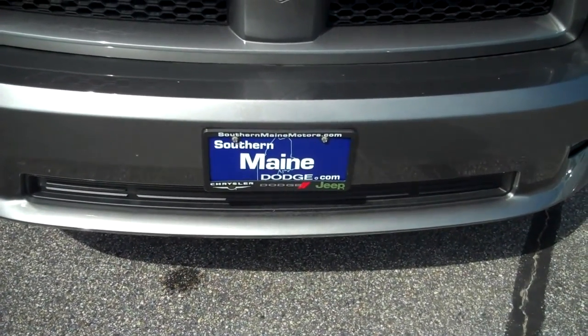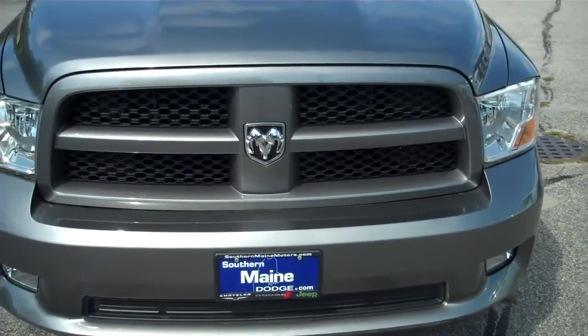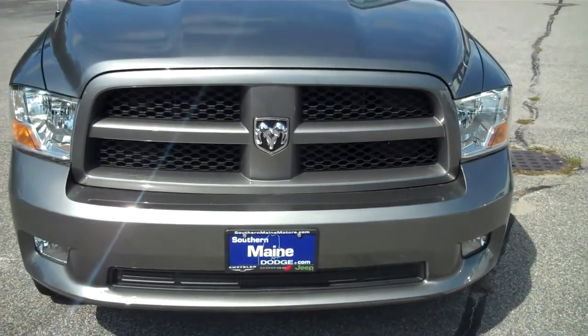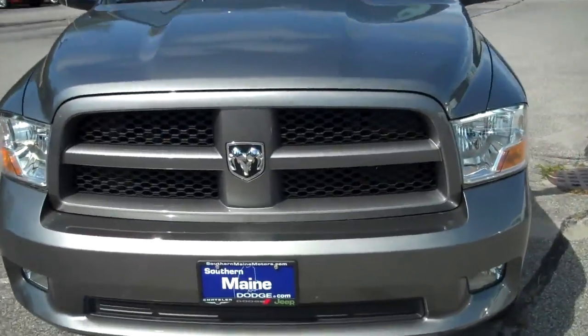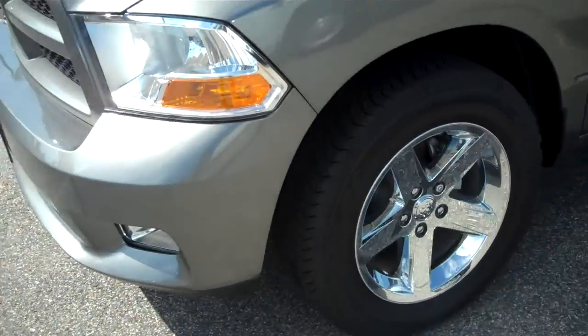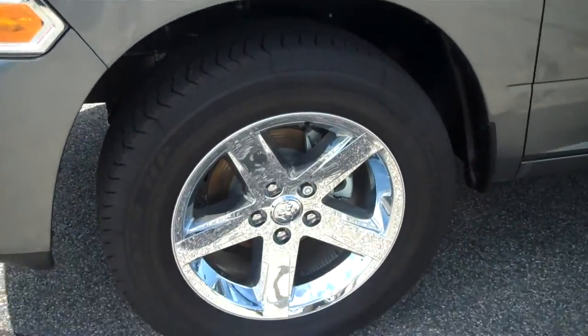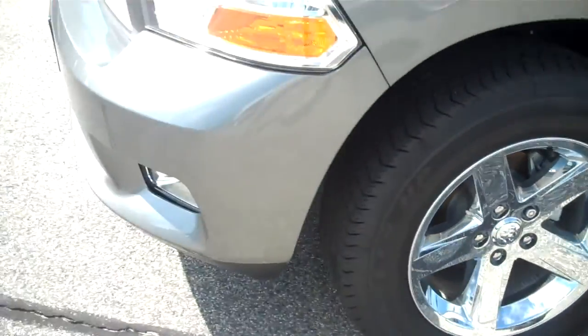Thank you for stopping by Southern Maine Motors. My name is Chris and you are part of Ram Power Days. This model right here is the Ram Express. The greatest thing about this package is it combines all of the most wanted features in one low, low price. As you can see, you have a 20 inch chrome clad wheel with fog lights.